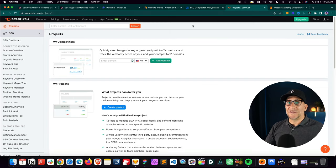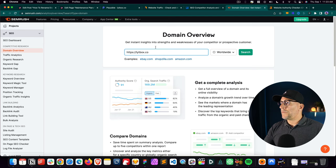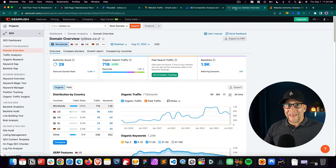I also like to go to SEMrush. You can create a free account and do this for free on there. I'll go to the domain overview and put in our website, click on search, and we can get a general idea of the search traffic. Here we get an authority score and the domain rating. Between these two tools, we're getting a great sense of where the SEO is at.